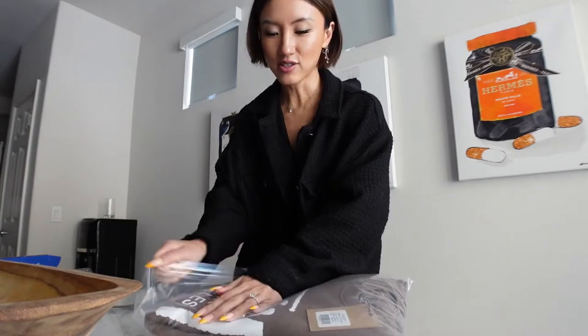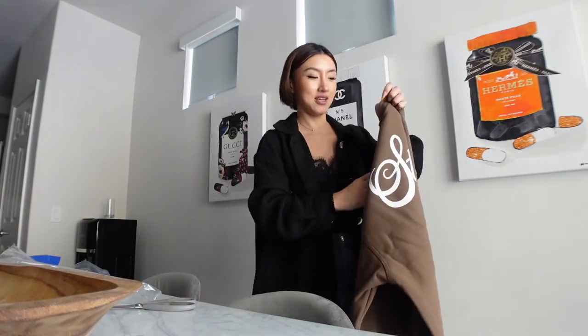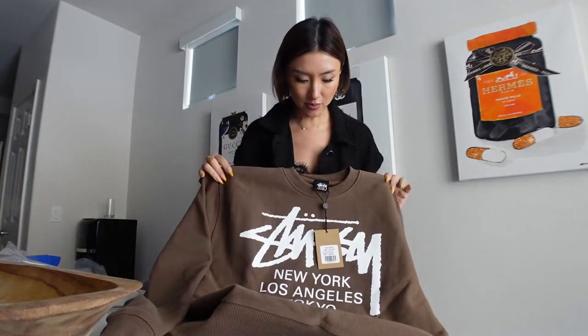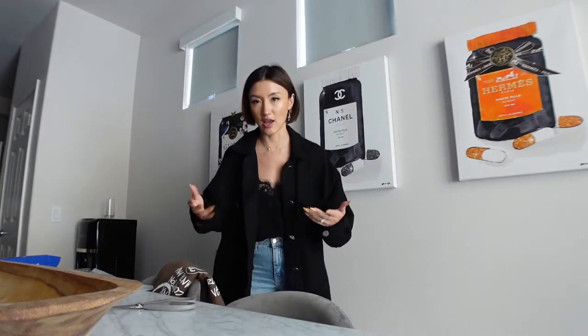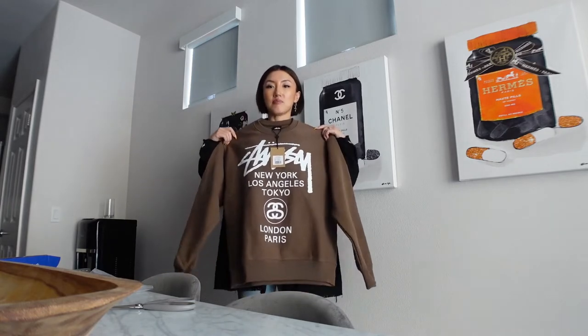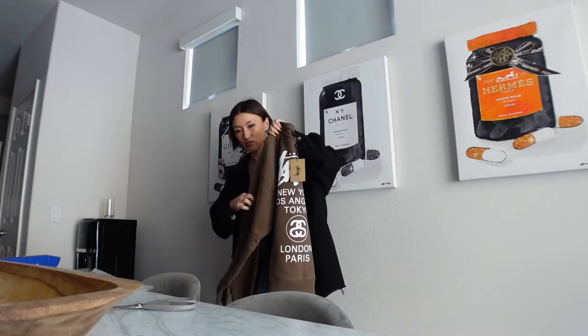Next up, Alan and I got sweatshirts from Stussy. He got a hoodie, I got a sweatshirt. They sell out so quick — they're always out of my size or the color I want, but this time I got this one. So cute. It's been a minute since I wore Stussy; I think I haven't worn one since high school. I got the brown color with the white. They also come in gray and black. I got a medium so it's oversized, which I think is a decent medium. It is unisex, so men and women — same fit.